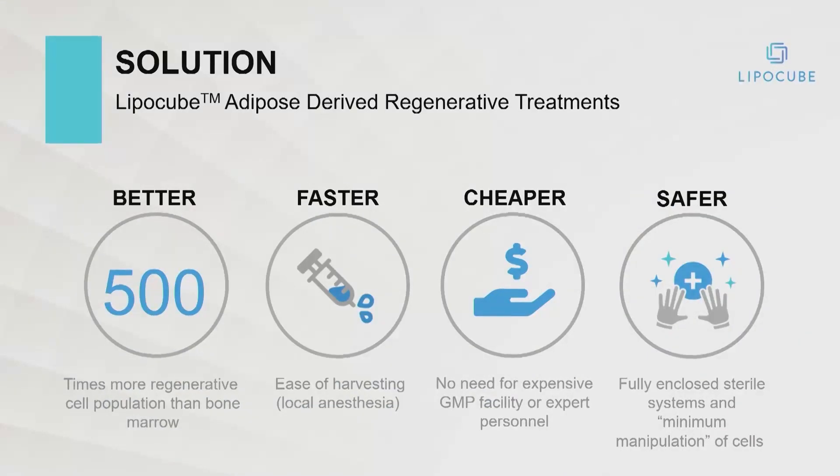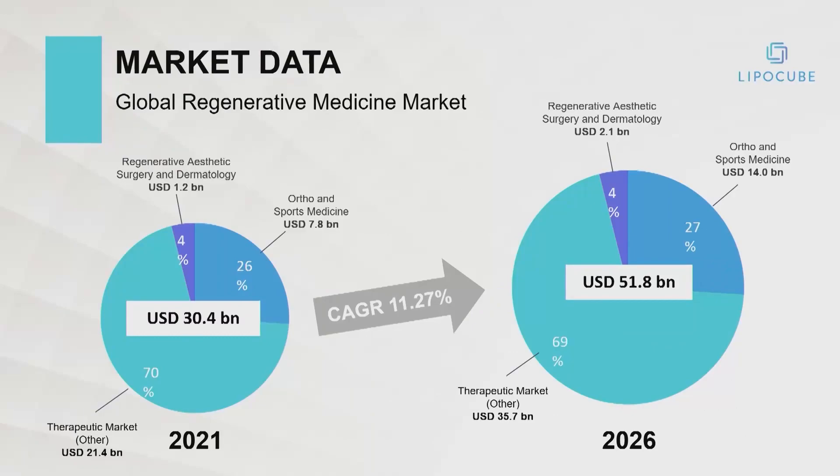Clearly, we're moving ahead. Within our area, we've been looking at ways to provide solutions that will be better, faster, cheaper, and safer than what is presently commercially available. The market is massive — aesthetics is a small percentage of this regenerative market.